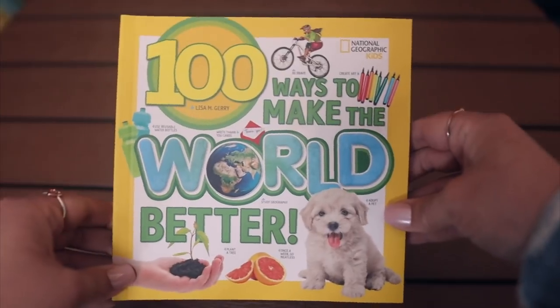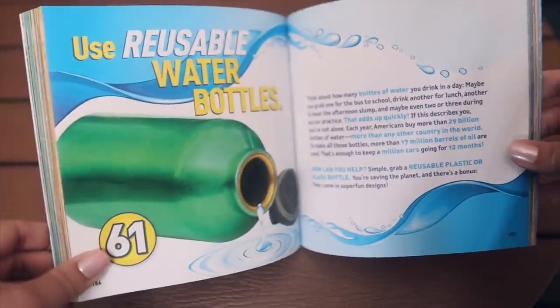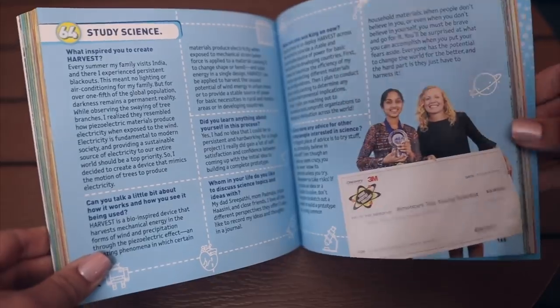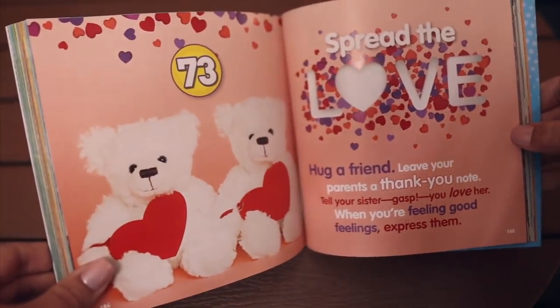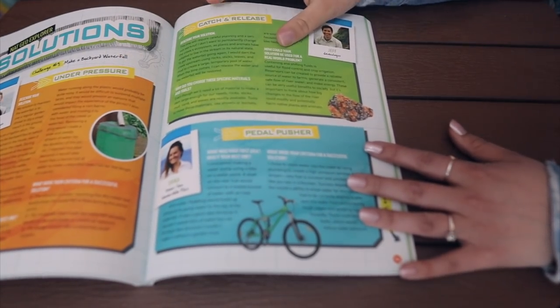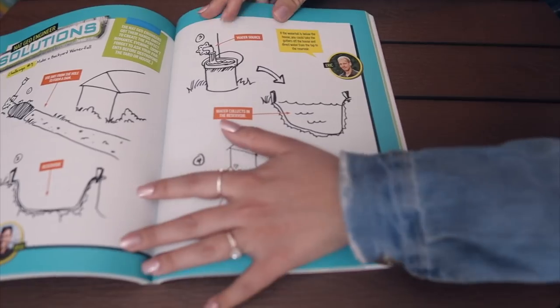The next book is 100 Ways to Make the World Better — I would have been all over this when I was in fifth grade. I loved thinking up clubs and donating to different places. And then kind of on the same wavelength, I picked up Solve This: Wild and Wacky Challenges for the Genius Engineer and You — very STEM oriented, with different challenges and stories of real people too.